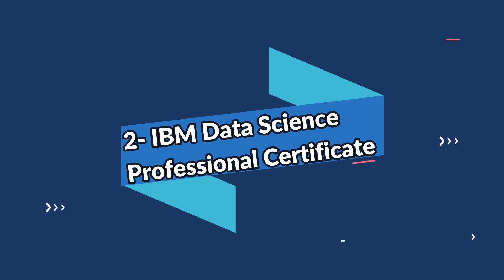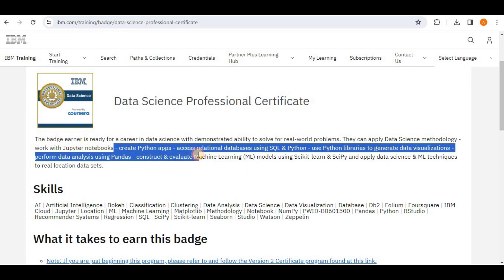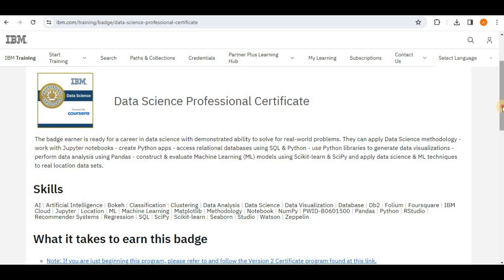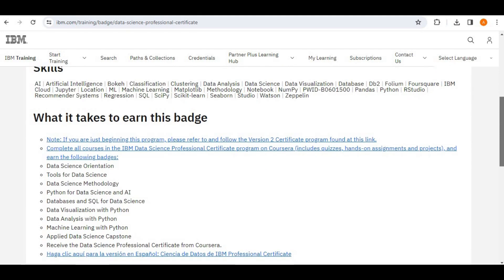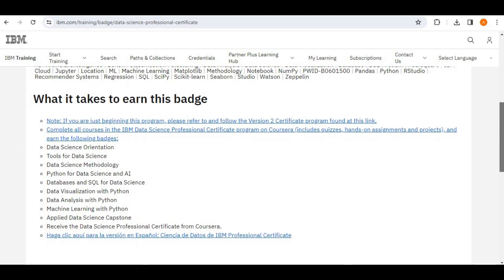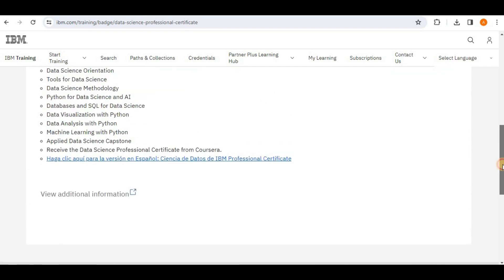The second one on the list is the IBM Data Science Professional Certificate. This certification consists of a set of courses that aims to teach you the fundamentals of data science, including how to think like a data science professional. The IBM Data Science Professional Certificate does not require you to pass an examination — you earn the certificate via the course program.